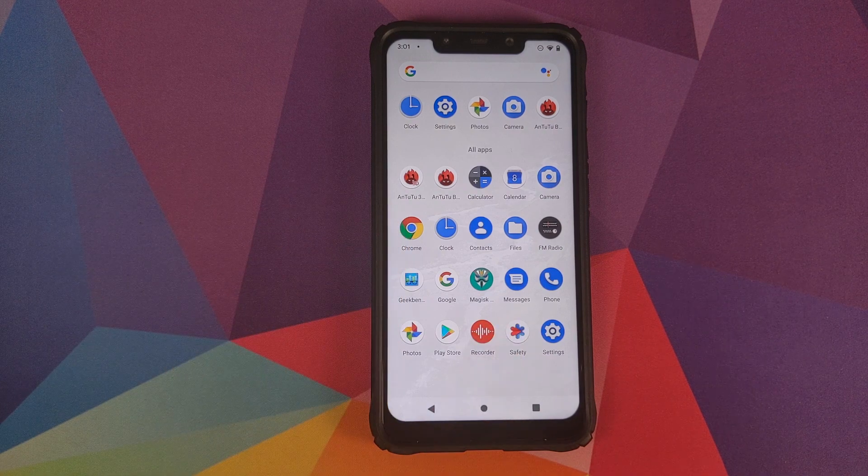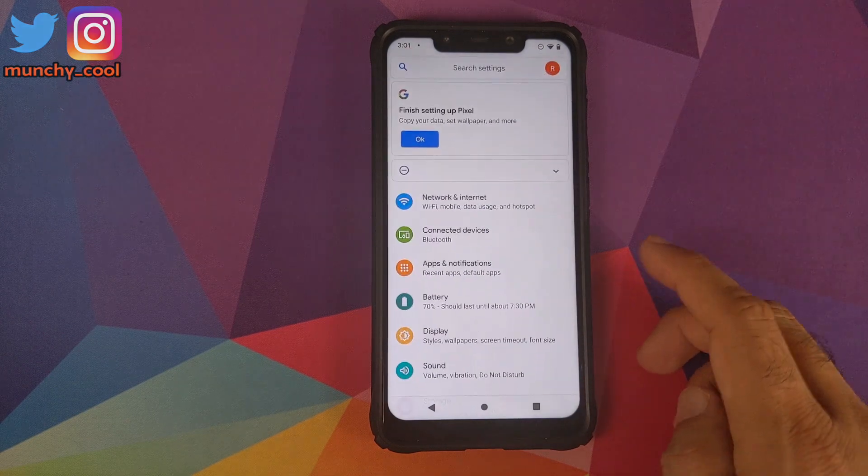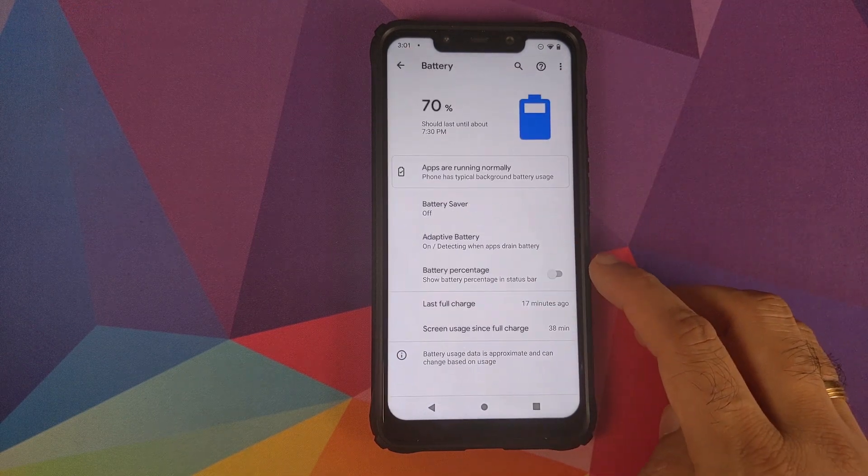With this new Safety app you can share your location with your emergency contacts in case of an emergency, and it also has car crash detection. I pray to God and touchwood that nobody has to ever test out the car crash detection feature of this new Safety application.